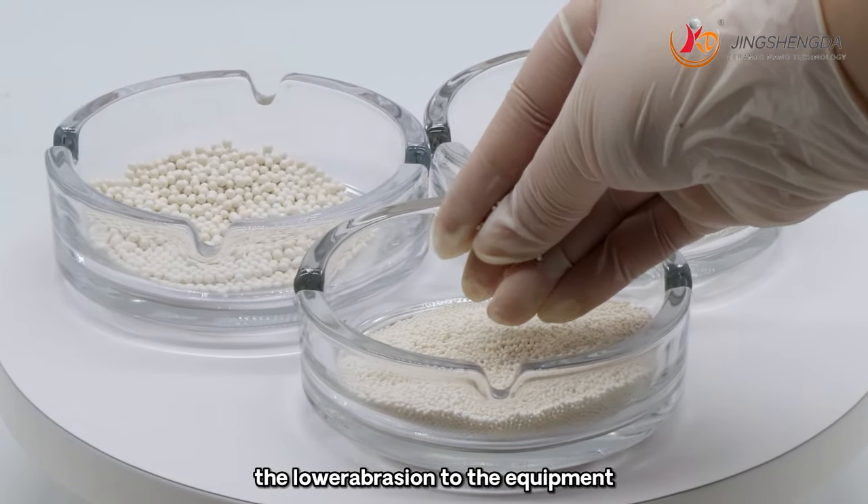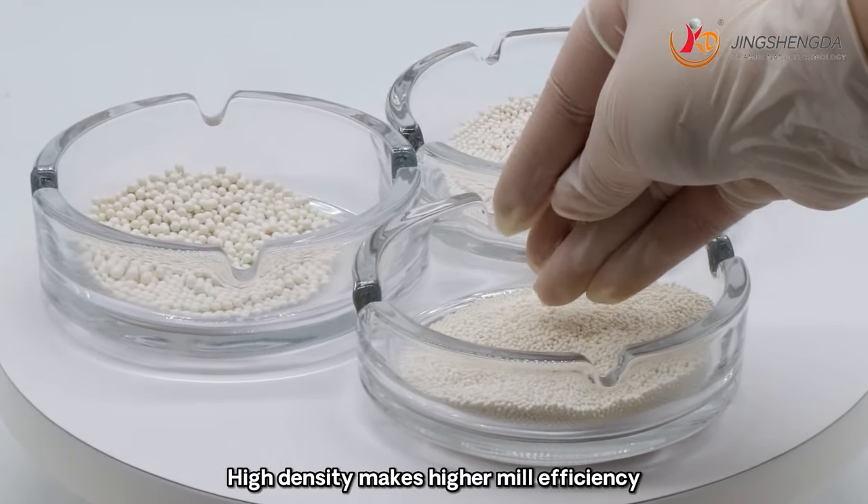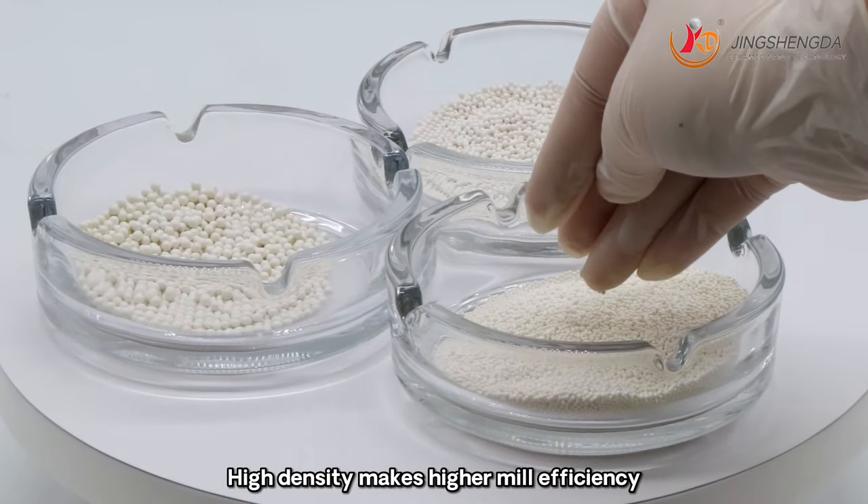Low absorption by equipment, and high density makes for higher milling efficiency.